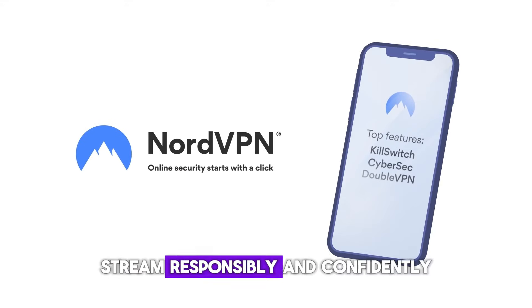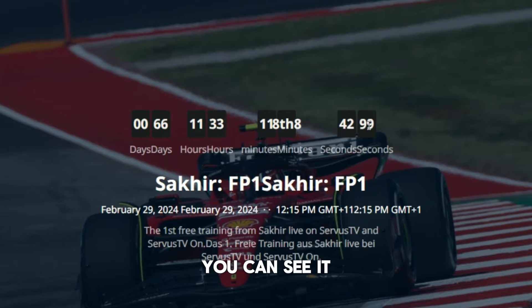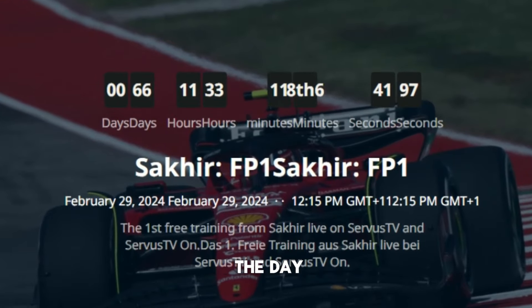Stream responsibly and confidently with NordVPN. Now we're on the Austrian server. If you go over to the site, you can see it counts down here, so when the first race or the first practice starts, you'll be able to play it on the day.